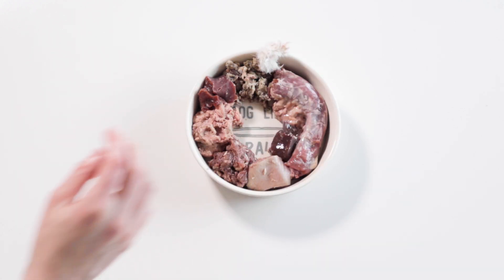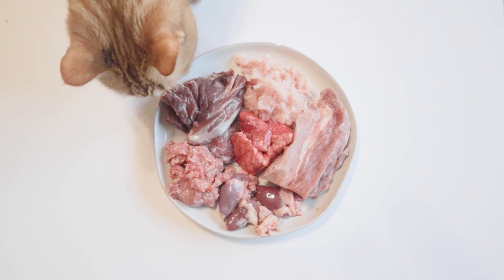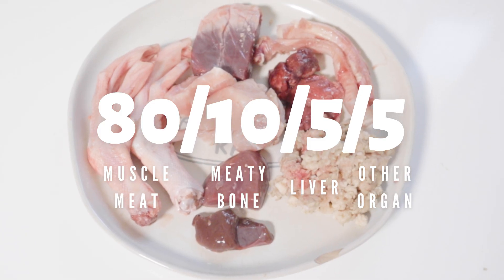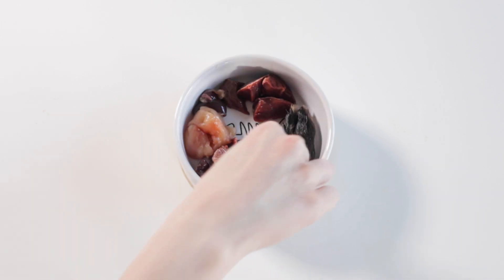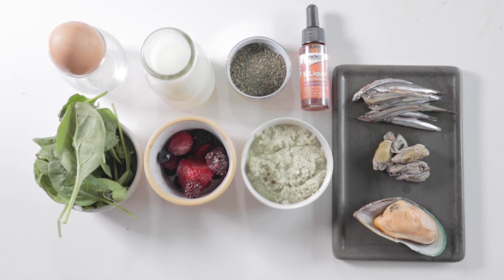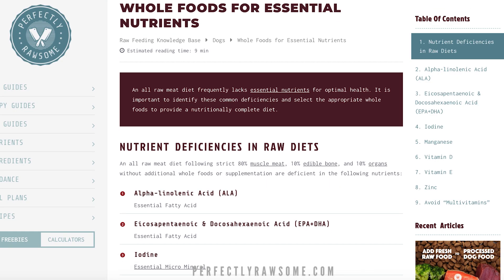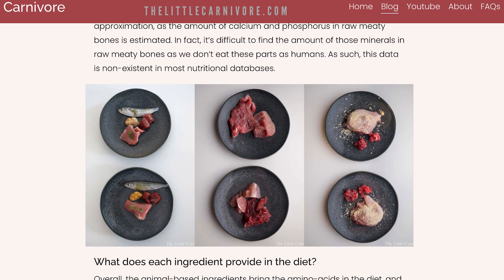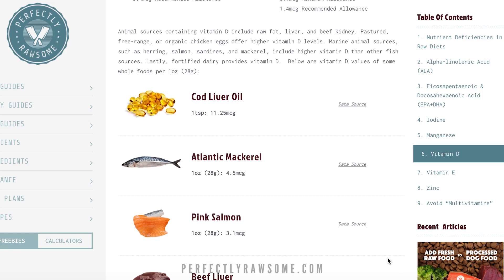Finding out your pet's nutritional requirements can seem intimidating. If you're new to raw feeding and just started to grasp the 80-10-5-5 prey model ratios, it may feel like you're finally getting the hang of it. But then you find out that PMR is missing some important nutrients and therefore needs other whole food additions to fill nutritional gaps. Thankfully, there are many helpful sources that go over what nutrients are missing in a PMR diet, as well as what you can provide to balance the meal.